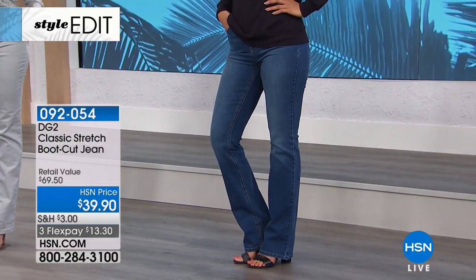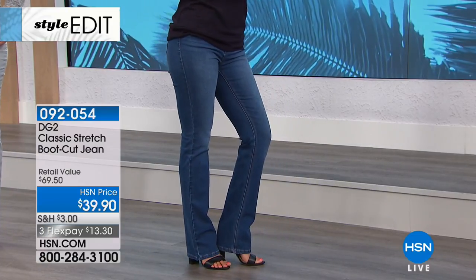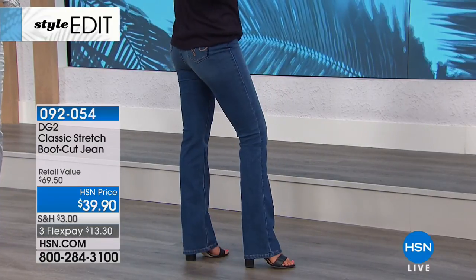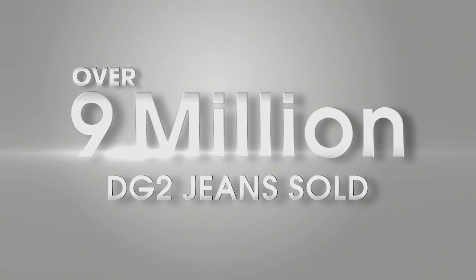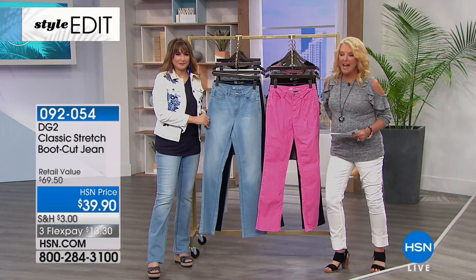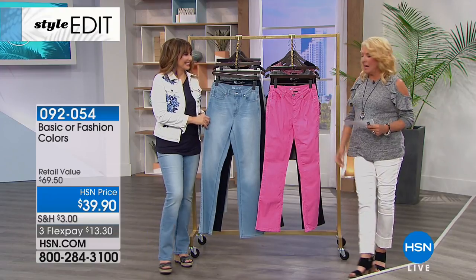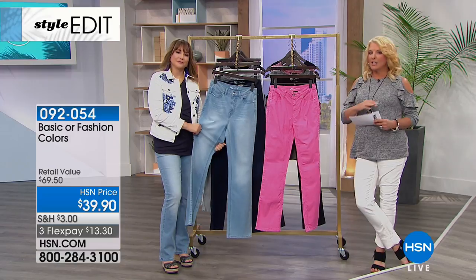The boot cut works on every single body, and check out tonight's price - this is also the most affordable jean of this entire visit. It's basically the best price we do on any Diane Gillman jeans. How popular have her jeans been? Over nine million and counting. We're going to have a lot of these gone in this presentation - I expect them all to sell out tonight at $39.90.